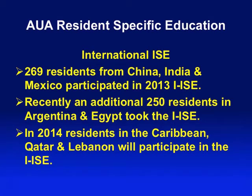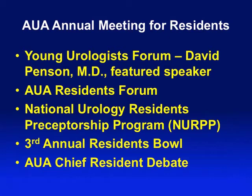Increasingly we've had demands from international groups for a formative assessment exam. We now have 269 residents from China, India, and Mexico who participated in the 2013 international ISE — a separate exam totally different from what U.S. and Canadian residents see. We're adding another 250 residents from Argentina and Egypt. Turkey has put in an application, and we'll also be incorporating residents from the Caribbean, Qatar, and Lebanon in the international ISE. Those are paper exams that we have to send all over the world, but it's worth it.